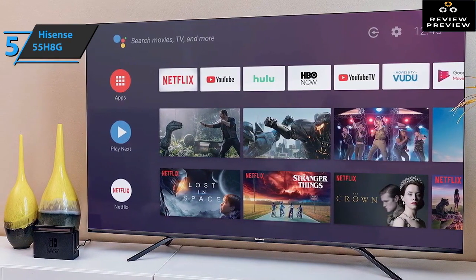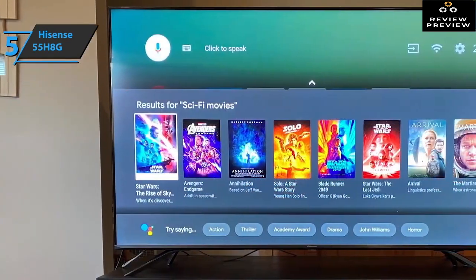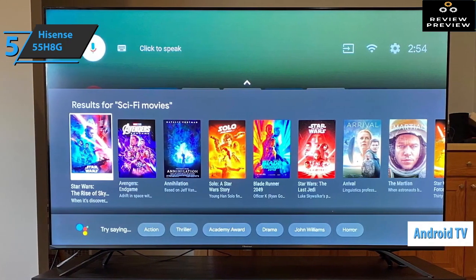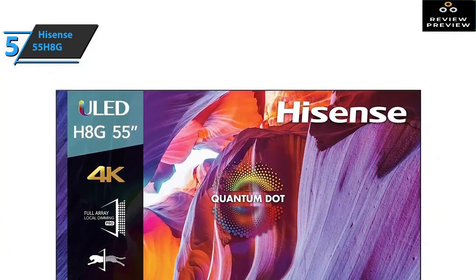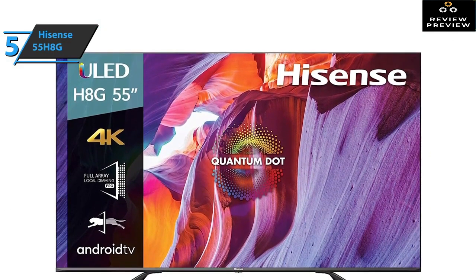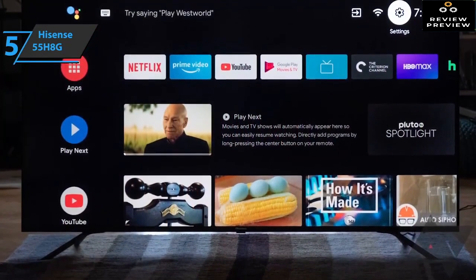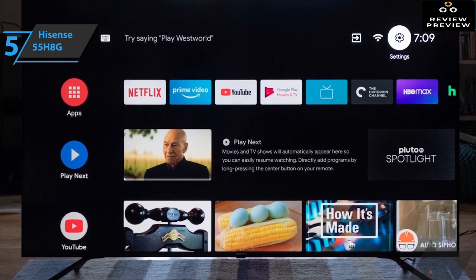Thanks to Quantum Dot technology, you'll experience richer colors, a much sharper image, and efficient energy consumption. The Hisense 55 H8G comes in a very slim design that fits into any space. With Android TV, you can enjoy a wide range of apps, and with built-in Google Assistant you can quickly access entertainment with just your voice. Thanks to 4K resolution, gamers will experience fine detail and a wide range of vivid colors. ULED technology uses an advanced backlight technique. Connect what you want with four HDMI and two USB ports.